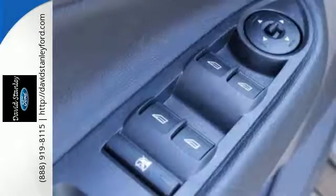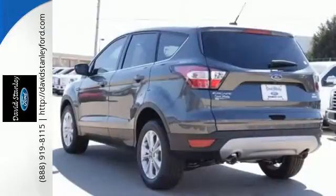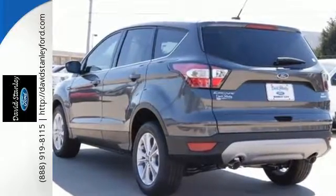This Escape also has a rear view camera, theater dimming lights, and ice blue instrument panel cluster lighting. It is your strategy for a smart escape.